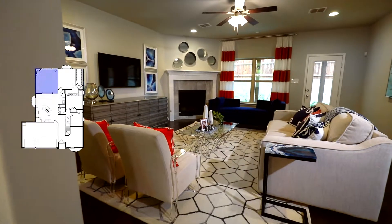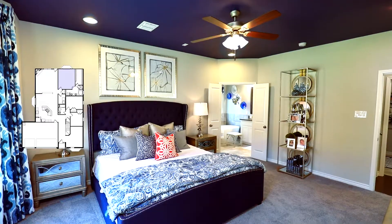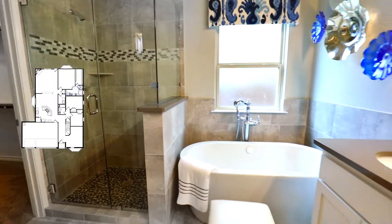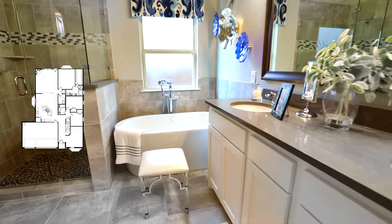Our model is our Brookstone 2 home and it is 2,700 square feet, three bedrooms, two and a half baths. This home has so many options that you can easily change bedrooms into studies.